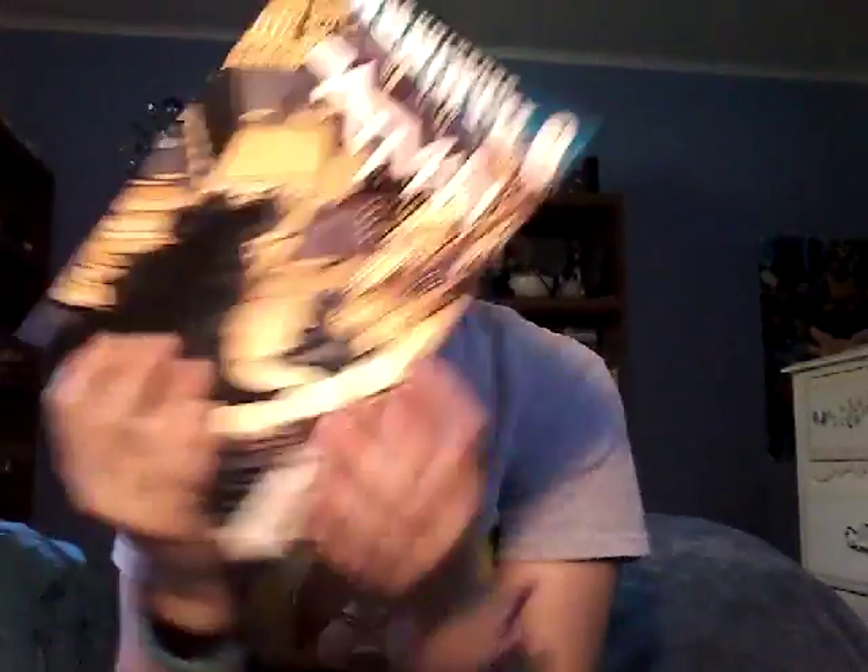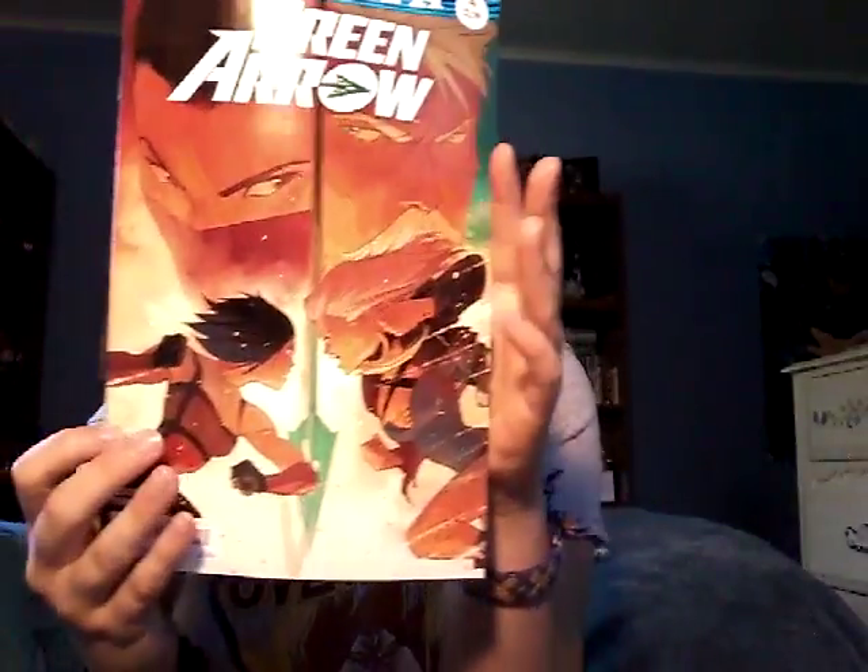Then I got Aquaman number 4, Batman number 4, Arrow number 4, and finally DC Bombshells number 16.